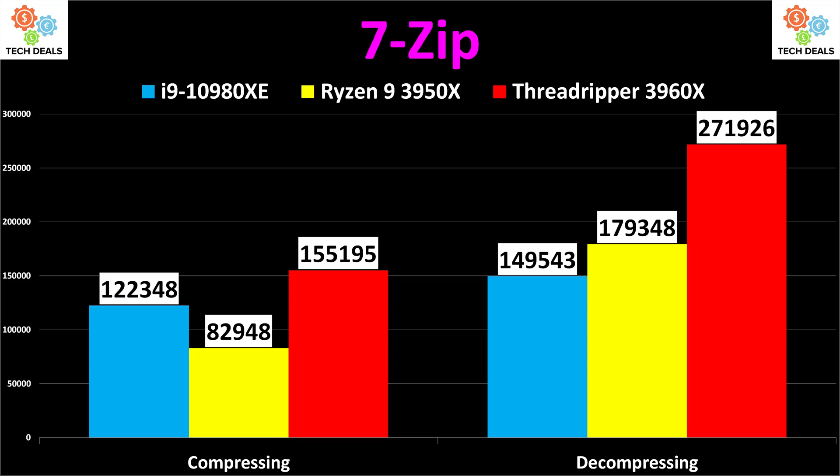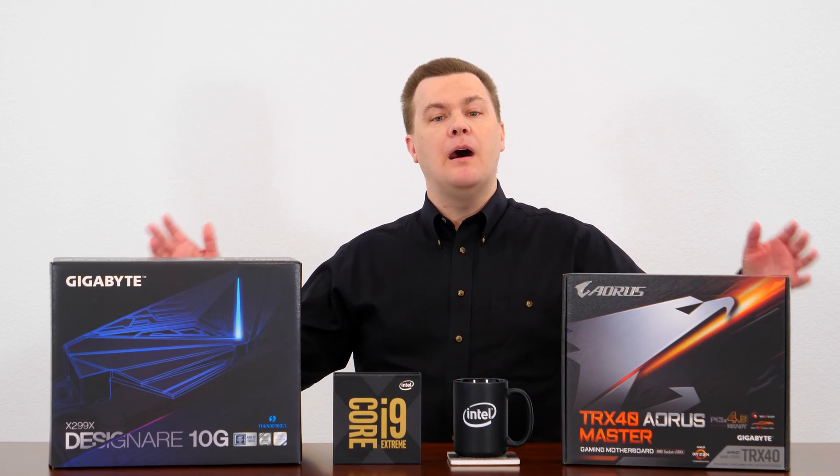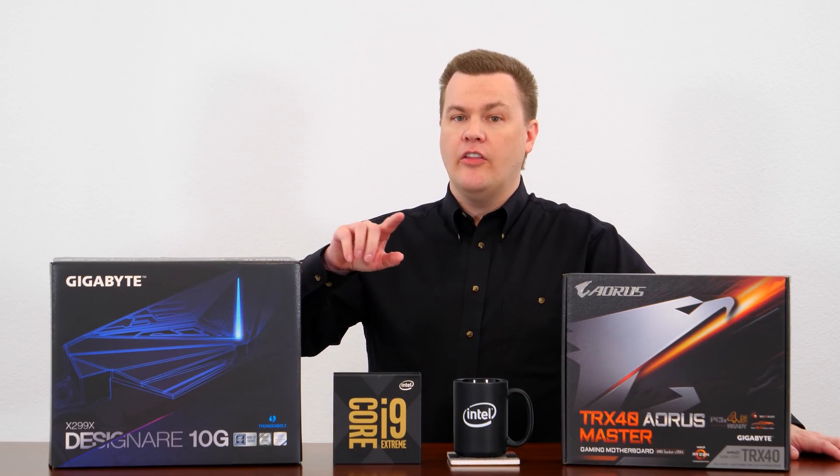In 7-zip, compression results were 122,000 for the i9, 83,000 for the Ryzen 9, and 155,000 for the 24-core Threadripper. For decompression, the results were 149,000 for the i9, 179,000 for the Ryzen 9, and 272,000 for the 24-core Threadripper. The i9 does win the compression results — Intel across the board does better in 7-zip compression — but AMD demolishes it in decompression. The Ryzen 9 did lose to the i9 on the compression side, but crushed it on the decompression side.